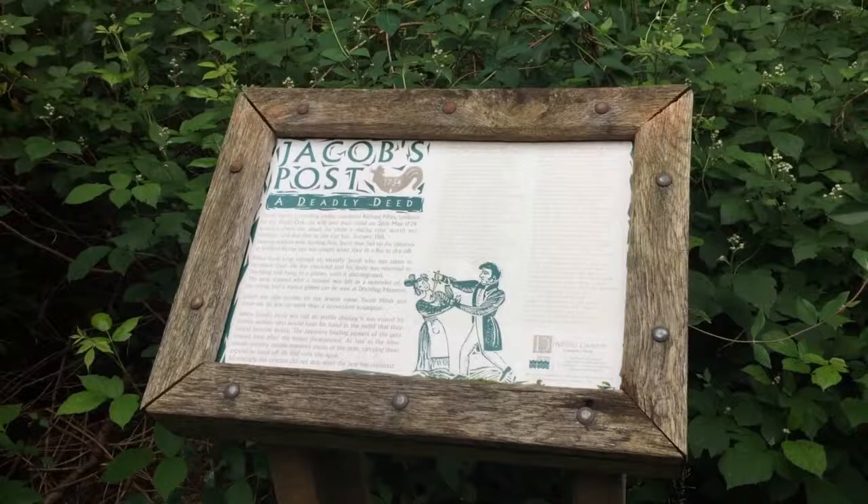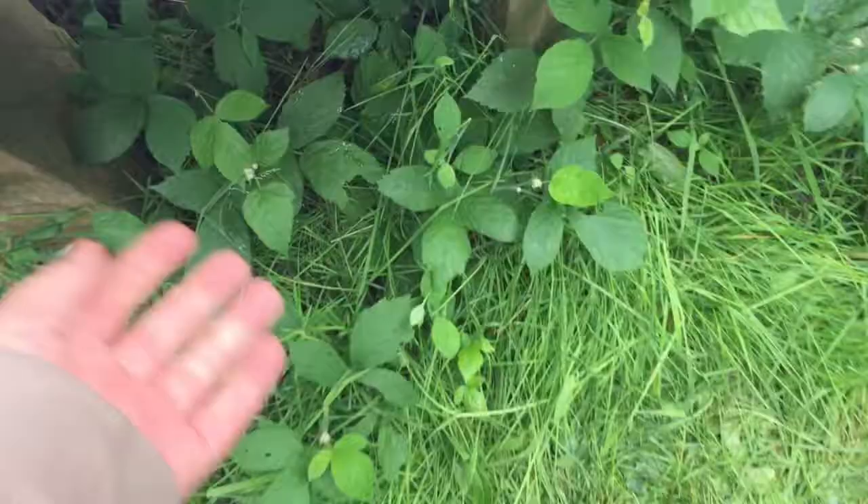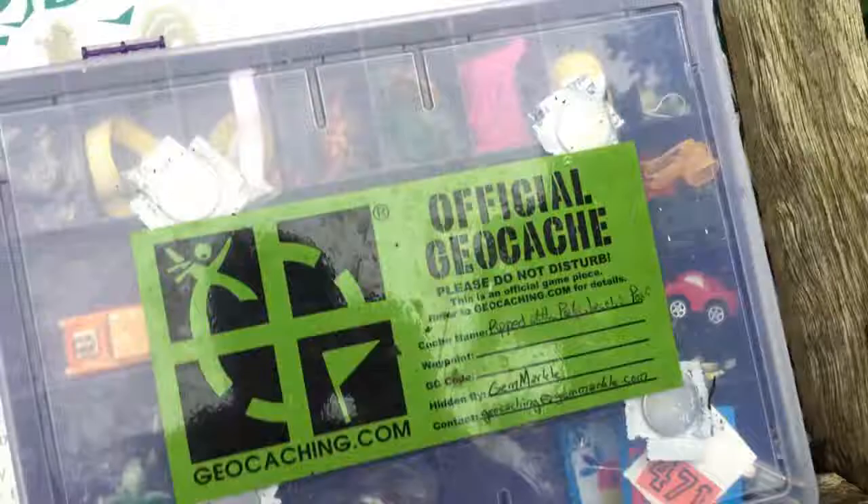Hello everyone, welcome to Father and Son Geocaching. Today we are at Jacob's Post — this one is a regular size, so we already have a suspicion where it could be, either down here or underneath the actual post itself. Okay, there is something under there... and I've just dropped it. Here we go — official geocache! Wow, massive, very clever hide.